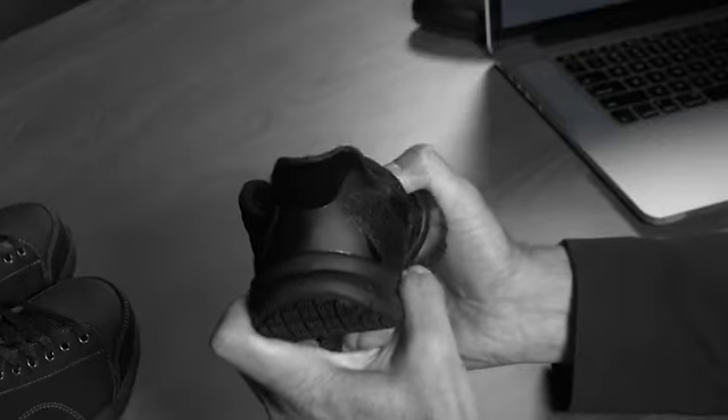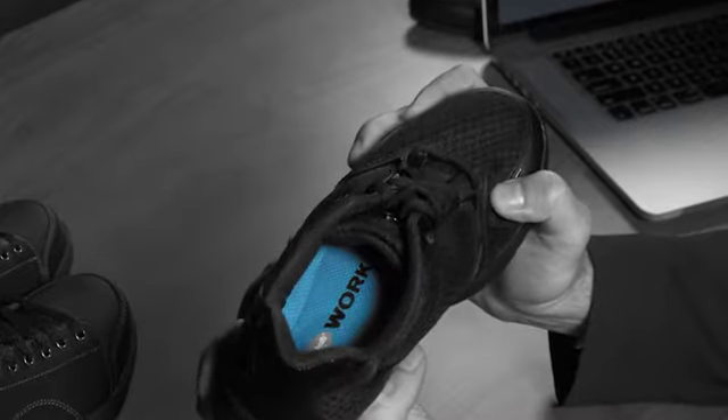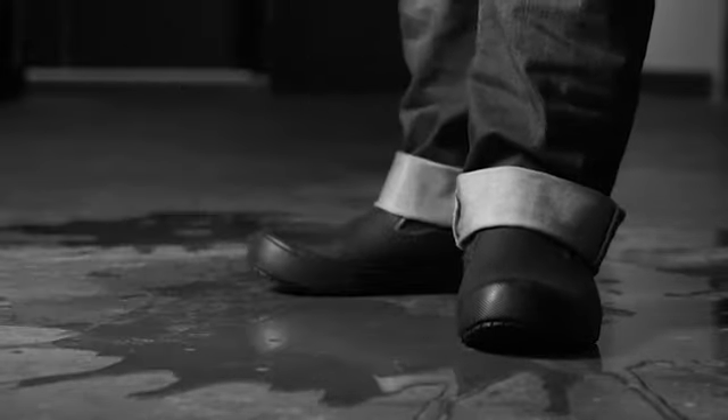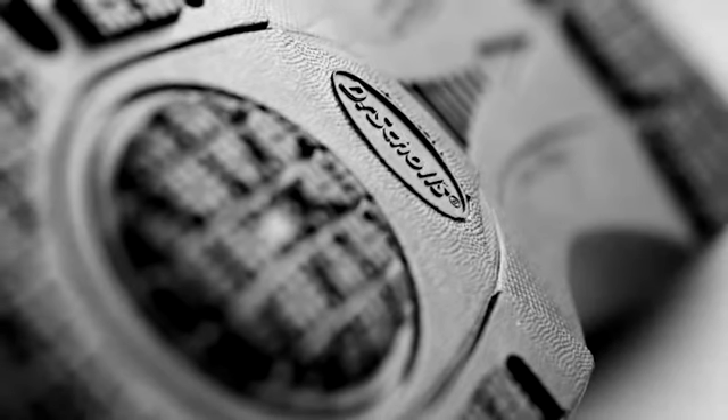So when we developed the Dr. Scholl's Work Shoes, they had to have the same legendary comfort. And that's just where we started. We developed our lockstep outsole that meets Satcher standards for oil and slip resistance, and they won't scuff or mark your floors either.